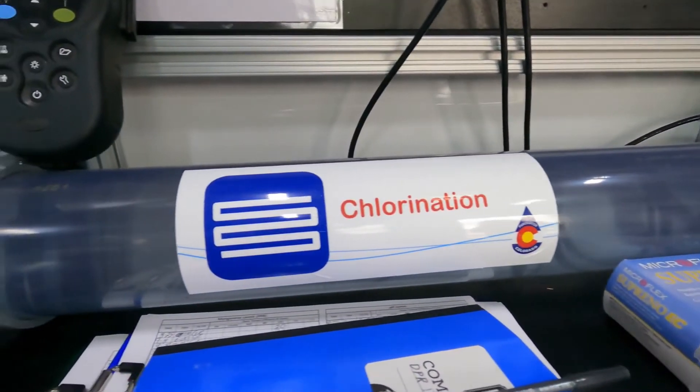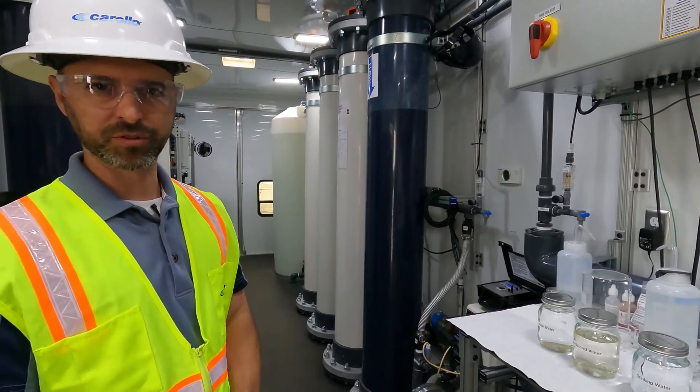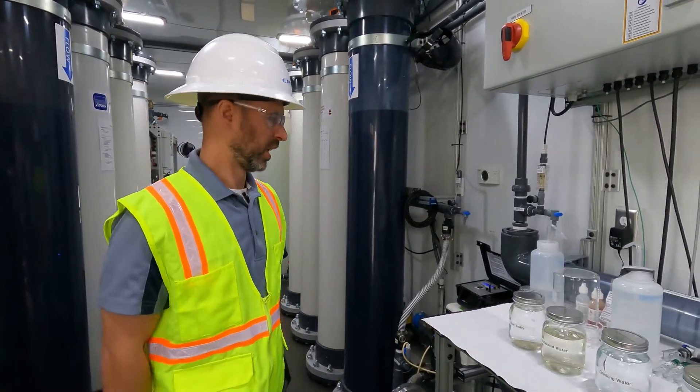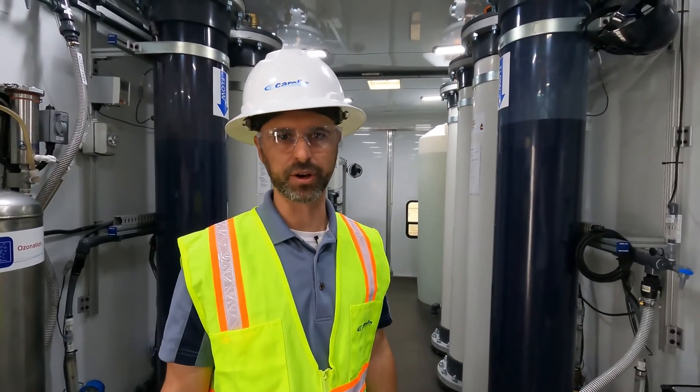Finally, we go through chlorine disinfection. Chlorine is a common drinking water treatment process, and with that step complete we have our product water — the purified water that's ready to drink.